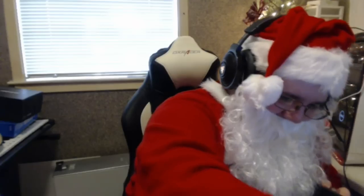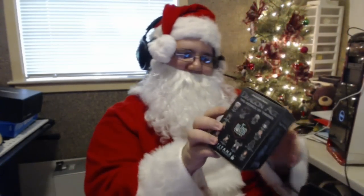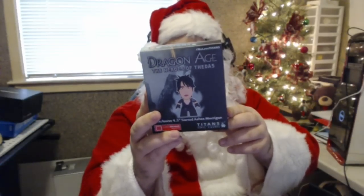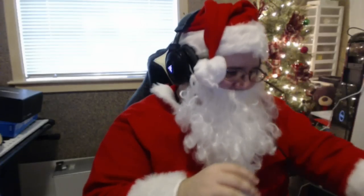Oh my god! First off, we got a Dragon Age vinyl figure. Oh dang! Feels good, feels good. We're gonna have to find a place for that.